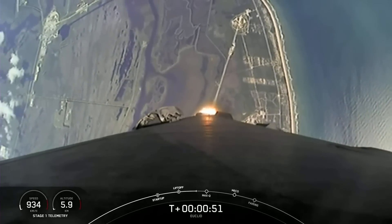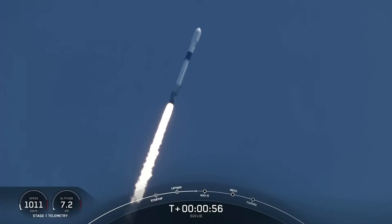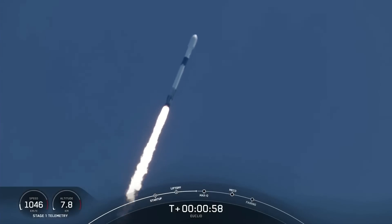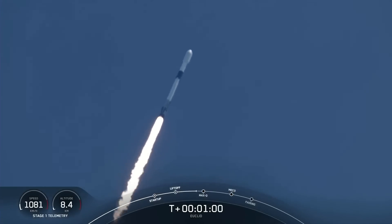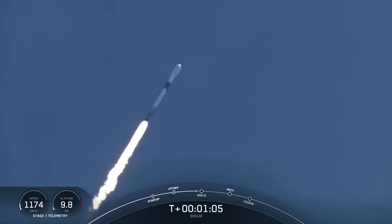Max-Q is the highest amount of aerodynamic pressure — that's the largest structural load that the vehicle will see on ascent. We throttled down those engines just to pass through max-Q, and then we'll throttle them back up once we pass through that period. Falcon 9 is supersonic.